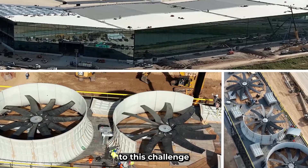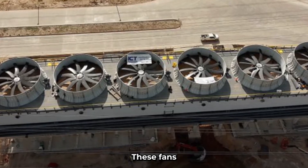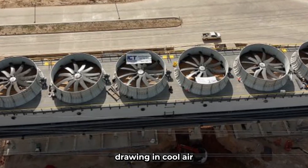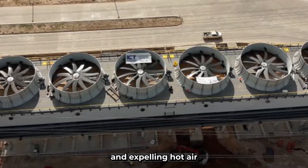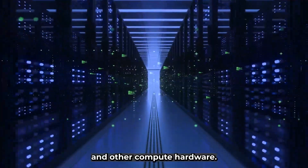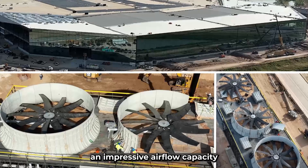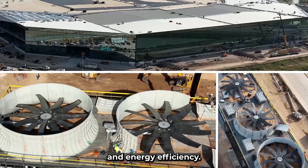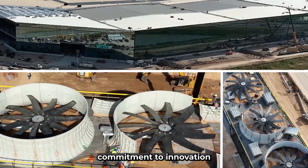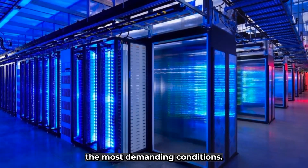Managing this heat effectively is essential to ensure the reliability and longevity of the hardware, as well as to maximize its performance. Tesla's solution is the deployment of six massive cooling fans, strategically positioned around the data center's exterior, drawing in cool air and expelling hot air generated by the GPUs. Each fan is roughly the size of a small house, boasting impressive airflow capacity and energy efficiency.